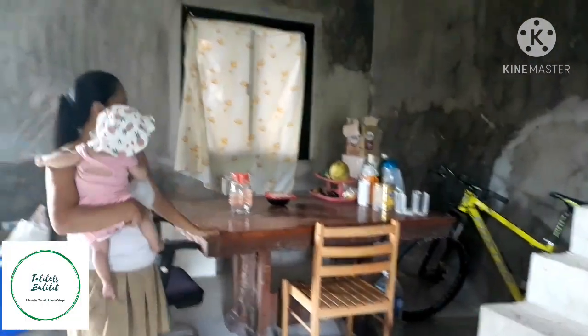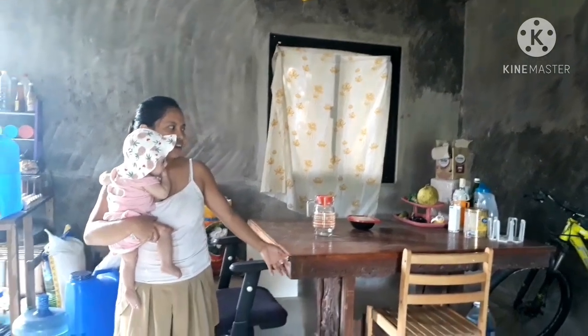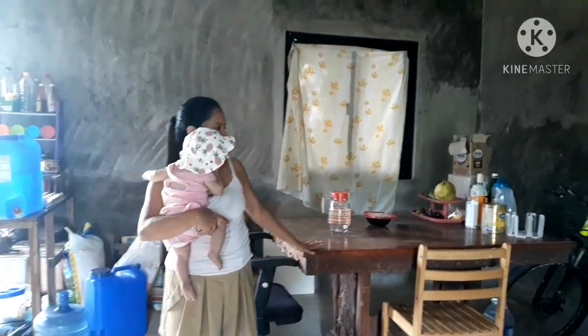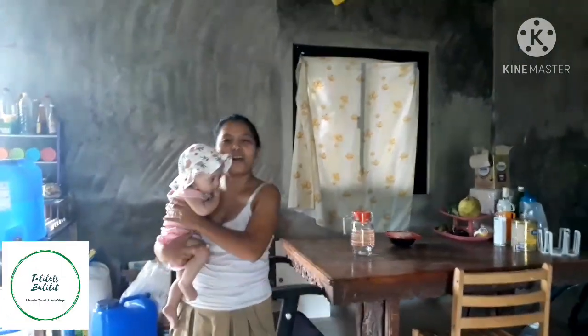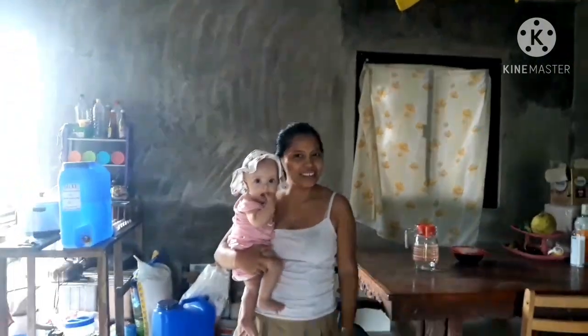Tapos ito yung magiging kusina namin — oh, I mean, yung dining. Dining area ito. So ito na yung mess. At least meron na kaming dining table — okay na yun. Chairs na lang yung kailangan.